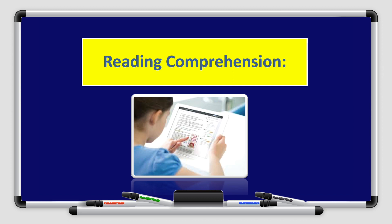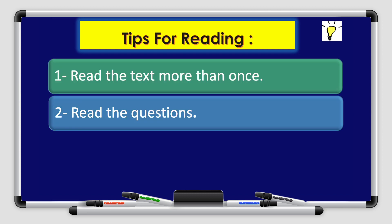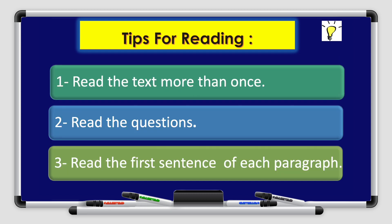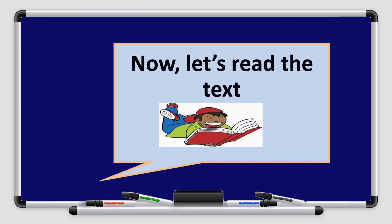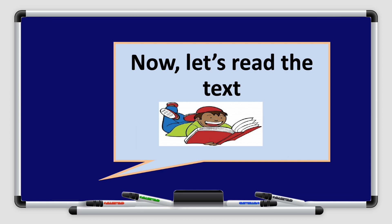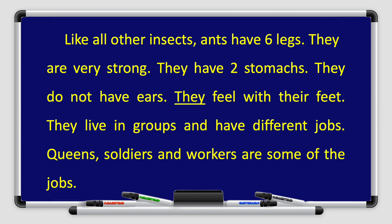Let's move on to the reading comprehension. Before reading, I want to give you some tips. Number one: read the text more than once. Number two: read the questions. Number three: read the first sentence of each paragraph. And number four: write your answers in full sentences and clear handwriting. Let's start reading the text together — listen carefully and follow with me.